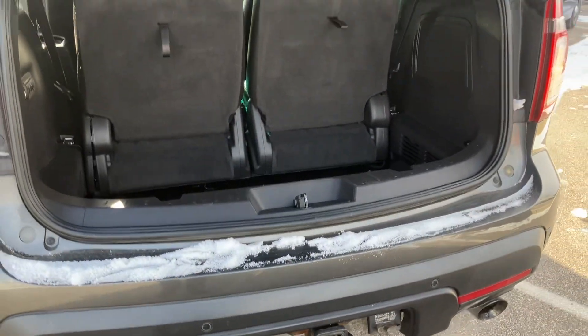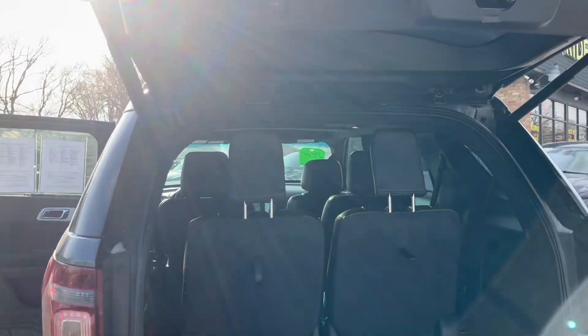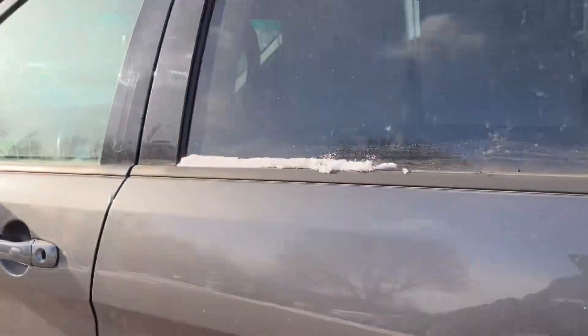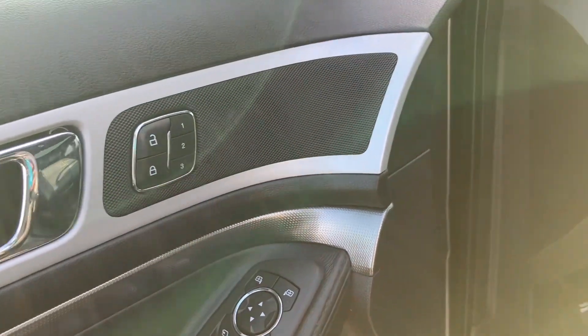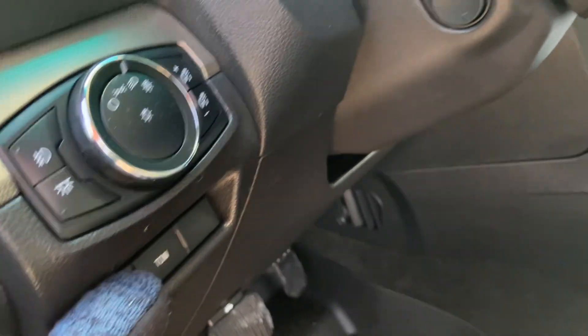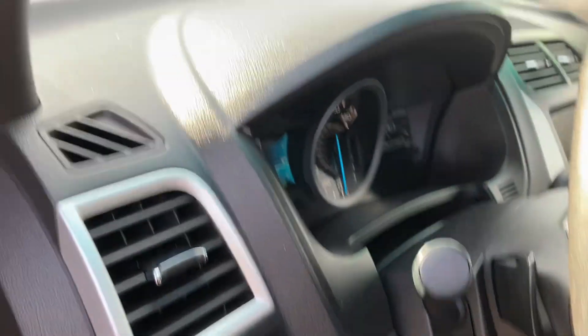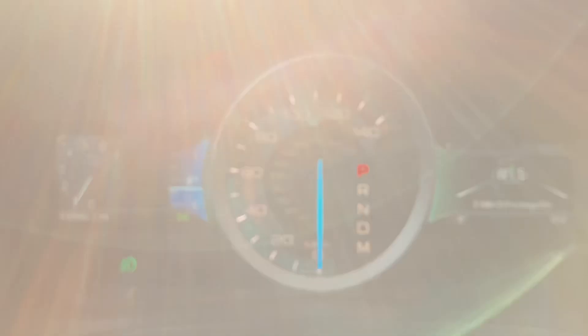You also get a hitch back there, backup sensors, a backup camera, and remote auto start — that's how I started the vehicle up today. Black leather interior, keyless entry, power windows and locks, power liftgate, adjustable foot pedals, telescopic steering — everything is automatic. Weather Tech floor mats up in here as well.